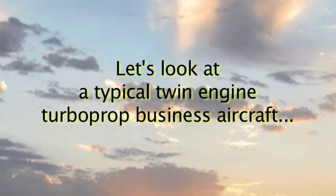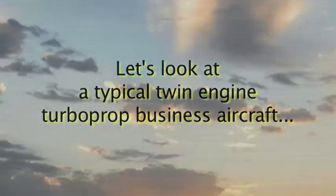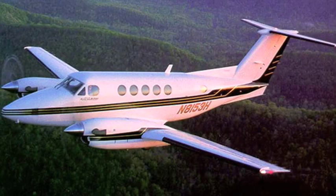Let's take a look at a typical twin-engine turboprop business aircraft. This is the Beech King Air. It's been a very successful product for Beech since 1964, outselling all of its competitors combined. But this design has some features that we can improve on.